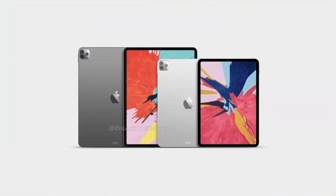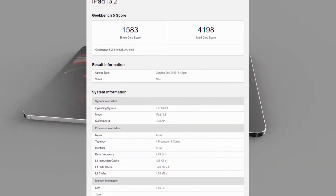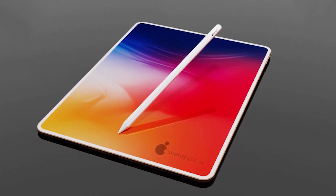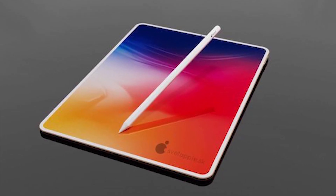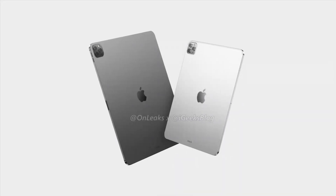The A14 CPU delivers mighty single-core performance. The 1583-point score is around 18 percent higher than what we have with the A13 Bionic chipset in the iPhone 11 Pro. It's also way ahead of the preliminary figures we have rumored for the Snapdragon 875 at 1159 points and Exynos 1000 at the same 1159 points.